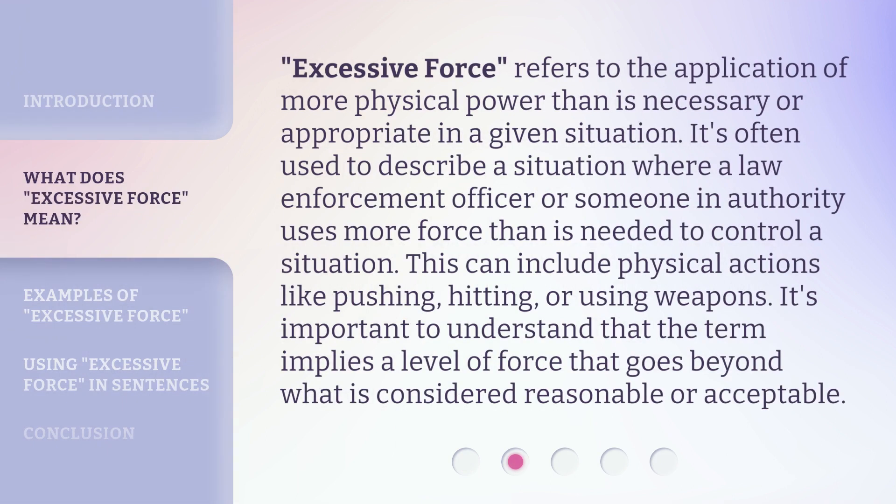Excessive force refers to the application of more physical power than is necessary or appropriate in a given situation. It's often used to describe a situation where a law enforcement officer or someone in authority uses more force than is needed to control a situation. This can include physical actions like pushing, hitting, or using weapons. It's important to understand that the term implies a level of force that goes beyond what is considered reasonable or acceptable.